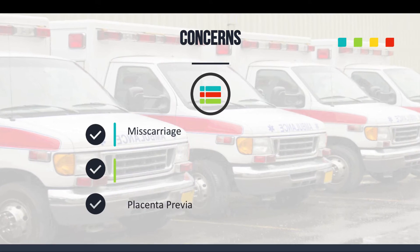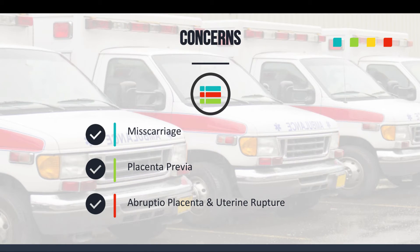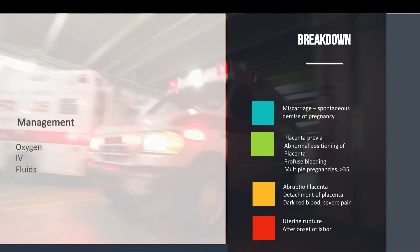Some concerns you might see in the field that can be caused by trauma: miscarriages, placenta previa, abruptio placenta, and uterine rupture. Regarding miscarriage — this is the spontaneous demise of a pregnancy due to trauma. Try to collect any tissue, clots, or whatever you can and take that with you to the hospital on those types of trauma-related miscarriages.